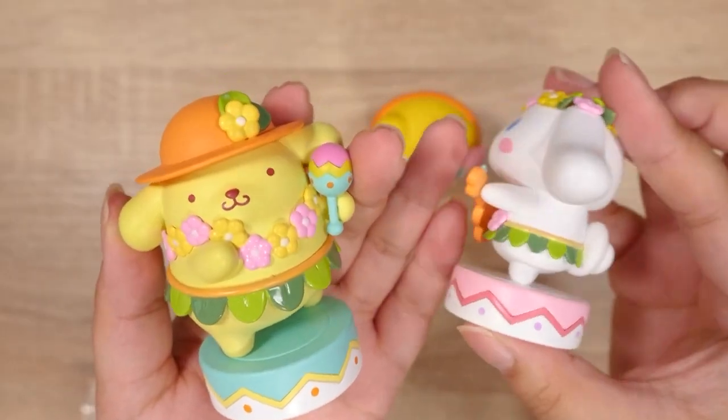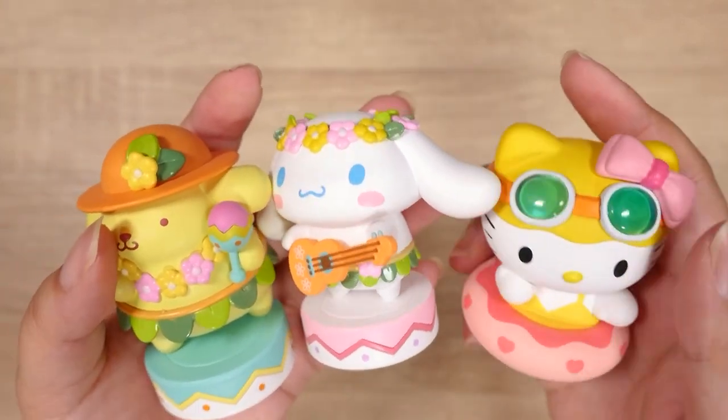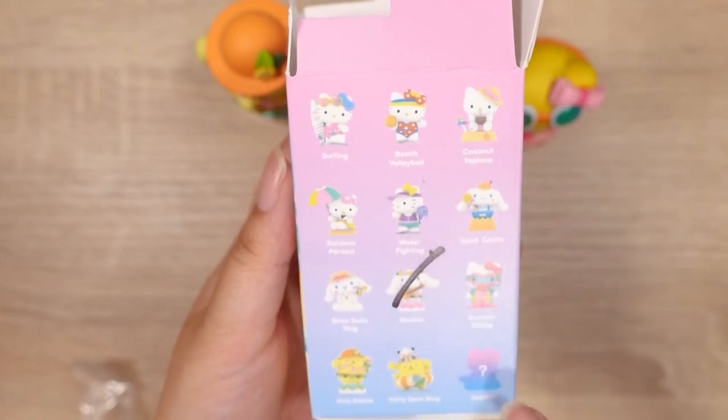Let me hold them up a little closer so you can get a better look. There's Cinnamoroll's little tail — oh, I love these — and a little Hello Kitty in her inner tube.